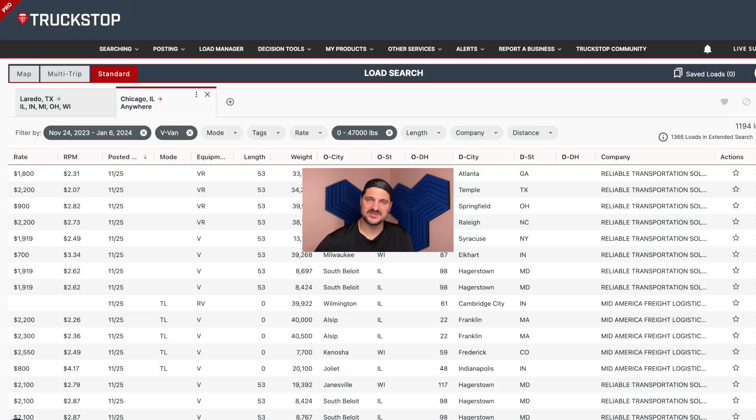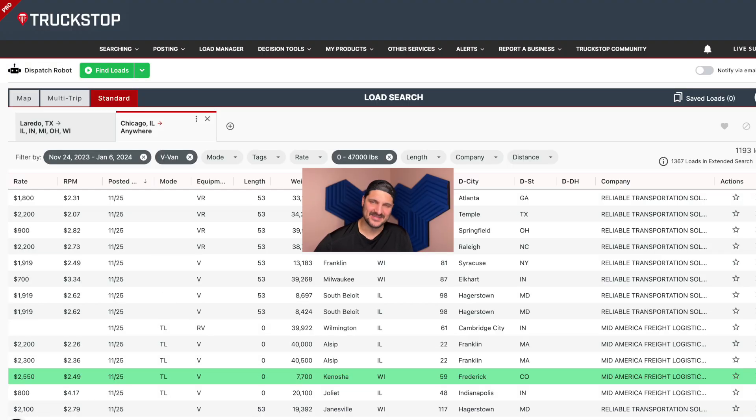The B-tier dispatcher really just needs some help identifying what is even a good load. Here's a list of loads — which one's the good one? We don't know. Here's another list of loads — which one's the good one? The green one, right? This is exactly why we made load highlighting. It almost immediately helps you identify what loads are worthwhile calling on.